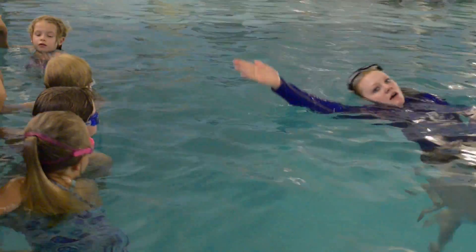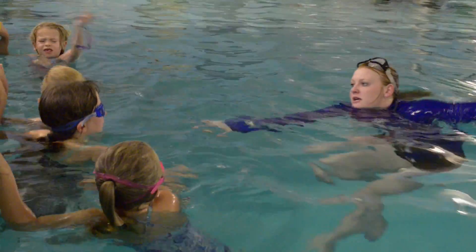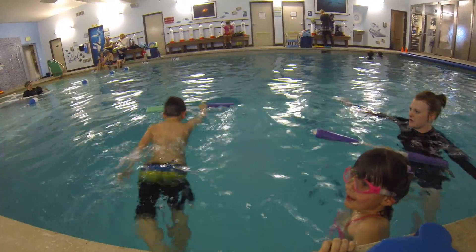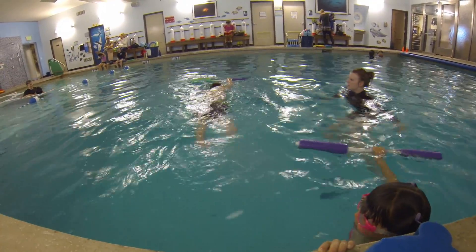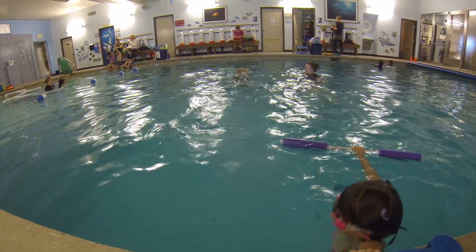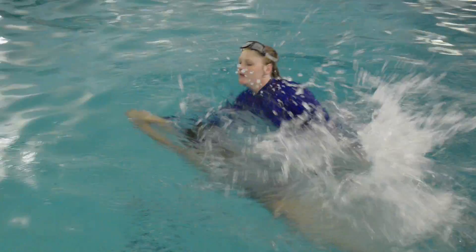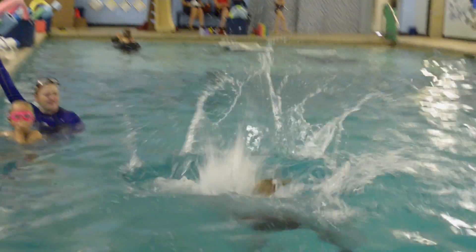Our experienced, certified teachers use drills and exercises to guide the students through rollover breath with windmill arms, whip kick, and side breathing as they hone their abilities for forward motion, strength, and distance. Beginner 3 also allows swimmers to practice more dives from the side of the pool as well as from our competitive starting block.